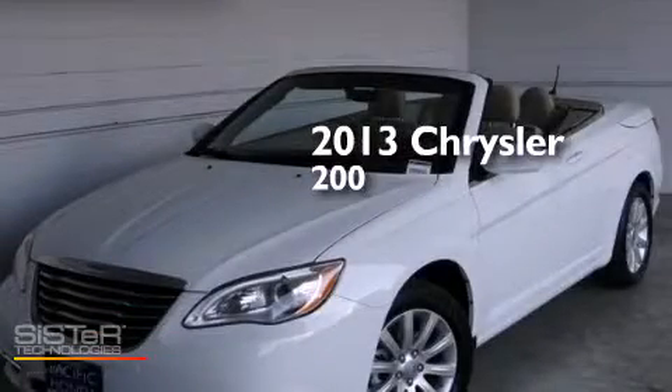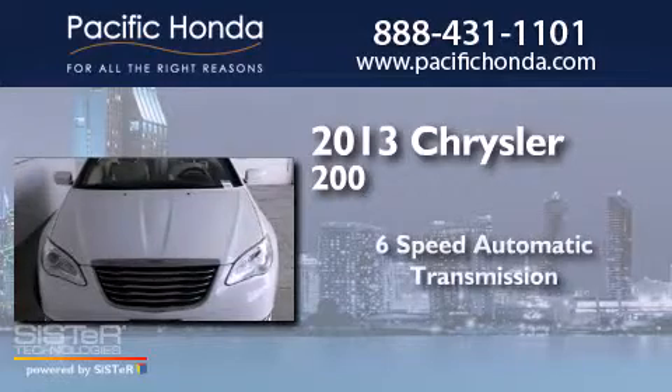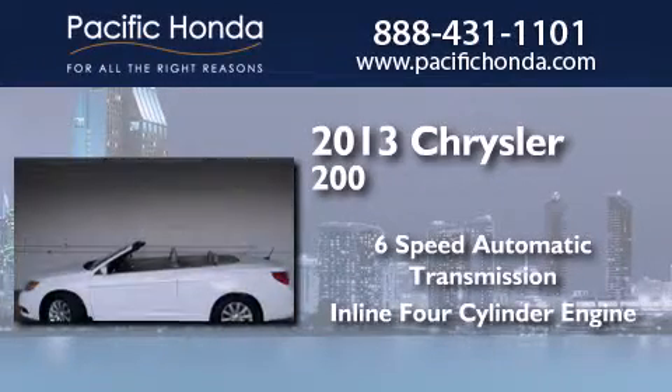This is a 2013 Chrysler 200. This car has a six-speed automatic transmission and an inline four-cylinder engine.